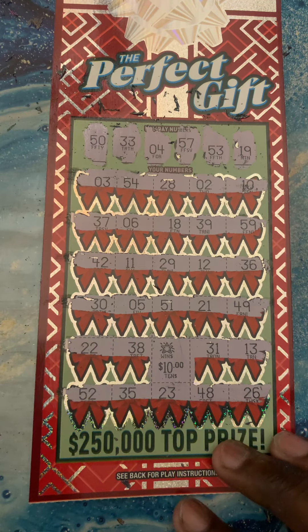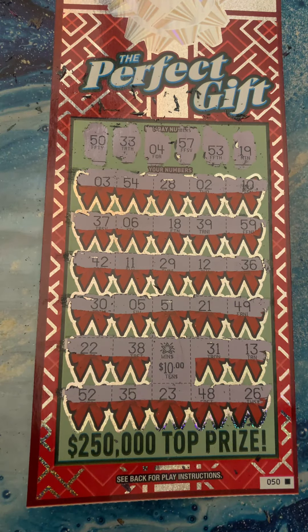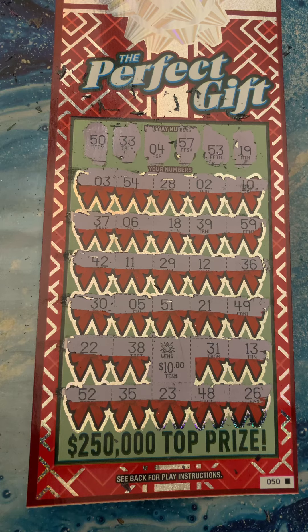This is a $60 session. We lost on the ultimate ticket but we won on the Perfect Gift for $10, so down negative $50. But we got something out of nothing. If you guys like this video, please hit that like, share, and subscribe button for me and I'll see you guys on the next one.